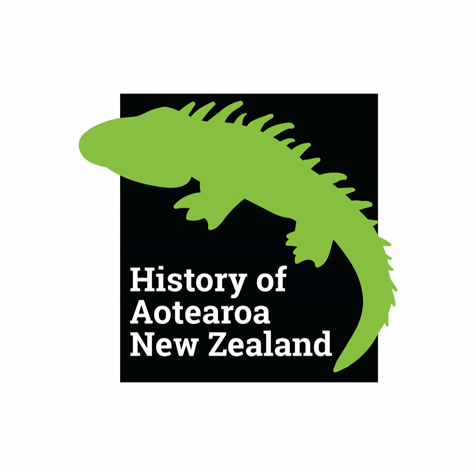Kia ora, g'day and welcome to the History of Aotearoa New Zealand, episode 81: Games for the Kids. This podcast is supported by our amazing patrons such as Kelsey. Last time we talked about mental games, word games and board games — games that Māori played that didn't really require leaving the house. Today we talk about games that were pretty much exclusively played by tamariki.